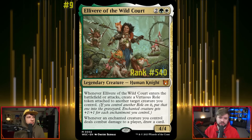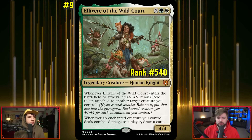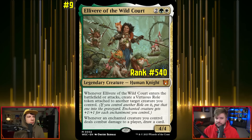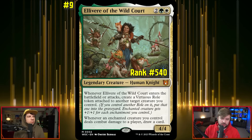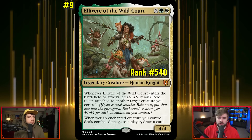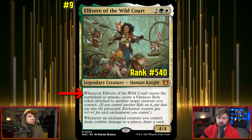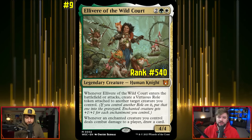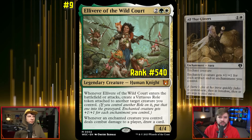I went the opposite direction with my first pick — Elevere of the Wild Court. This is a newer commander that's still not on a ton of people's radars because there are so many good Selesnya enchantress commanders to pick from. But this is my new favorite and has entered my roster of five active commanders. Elevere says one white, one green, two other for a 4/4 human knight. When it ETBs or attacks, you create a Virtuous Role token attached to another target creature you control.